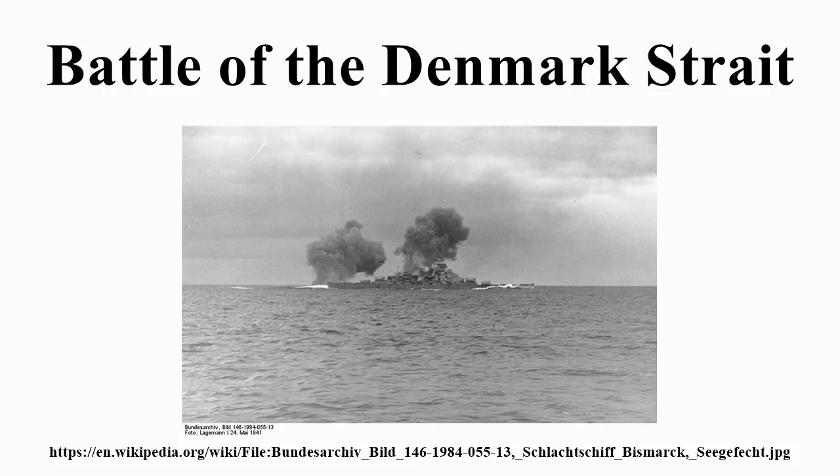These cruisers, each carrying eight 8-inch guns, were patrolling the Denmark Strait under the command of Rear Admiral Frederick Wake Walker. With the help of Suffolk's newly installed radar, the cruisers shadowed the German ships, reporting on their movements throughout the night. The next morning, at the exit to the strait between Iceland and Greenland, a force of eight British ships was in place to intercept the Germans.